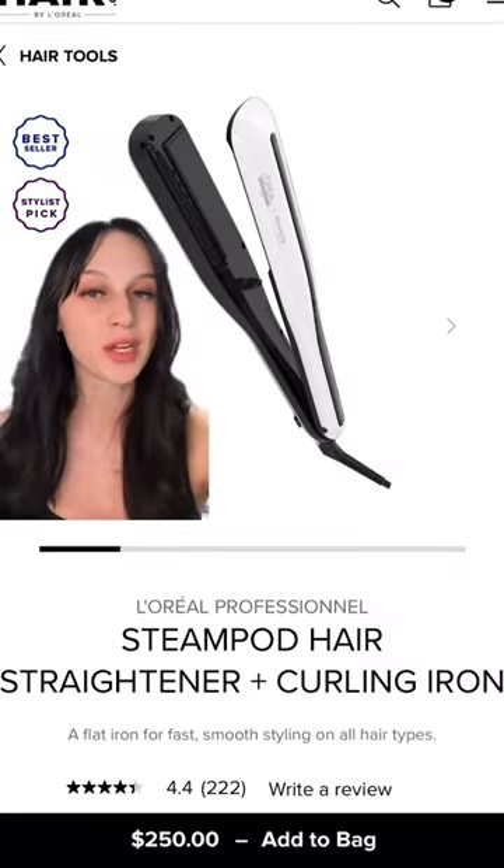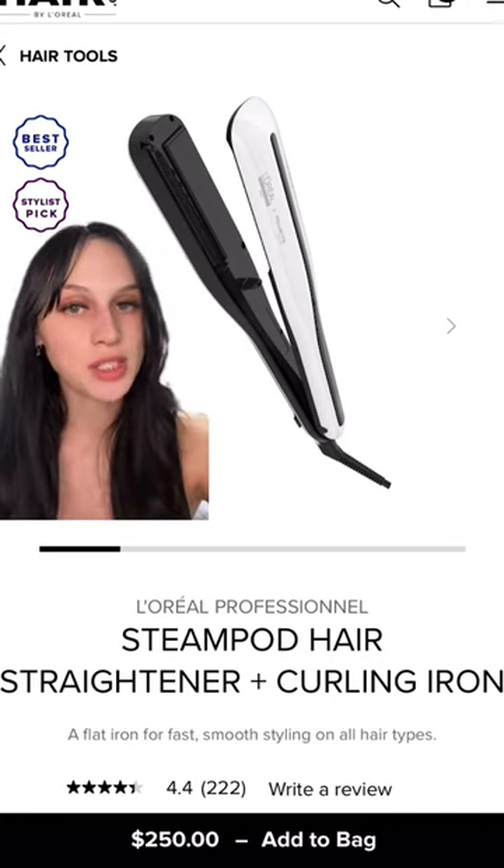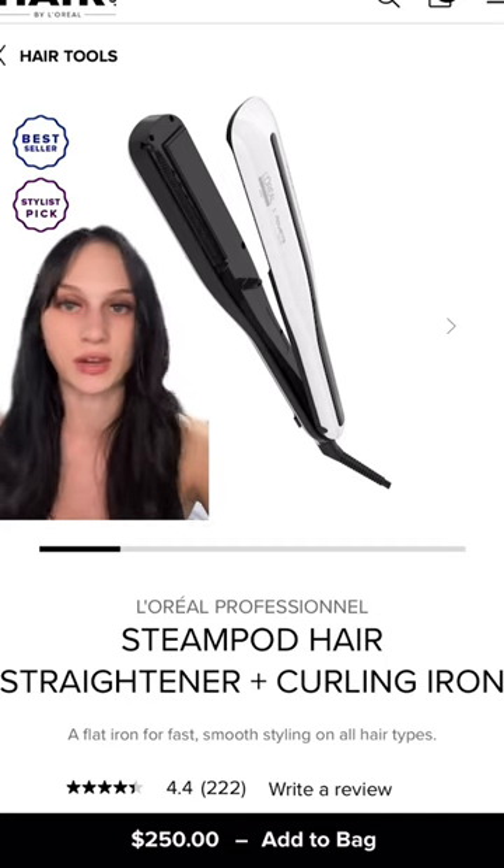Next, I love this gift. We have the L'Oreal Professional Steam Pod Hair Straightener Plus Curling Iron. This is a great high-end gift option for someone who loves to style their hair but doesn't like the heat damage that comes from traditional straightening and curling irons.